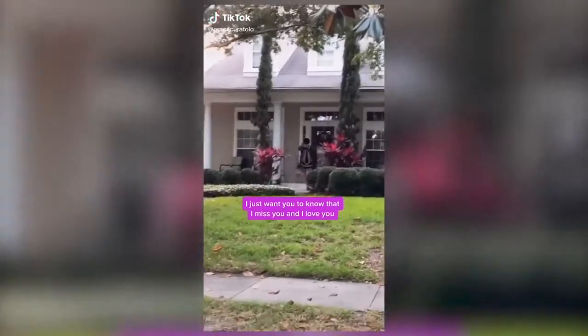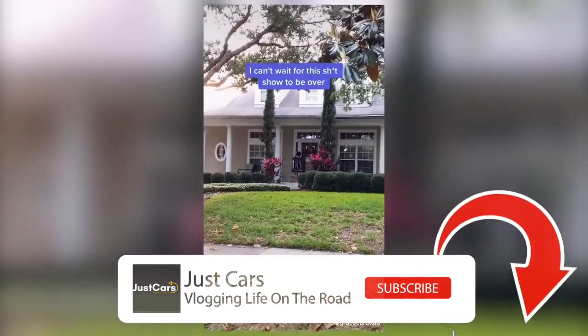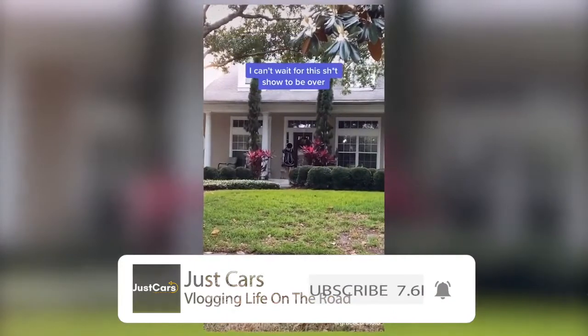Yo, what is up guys? Today we're in the newest giveaway car from 8080. This is a 2012 Nissan GT-R with a mod list longer than you've been in quarantine. I just want you to know that I miss you and I love you. Can't wait for this show to be over. And it's up for grabs.